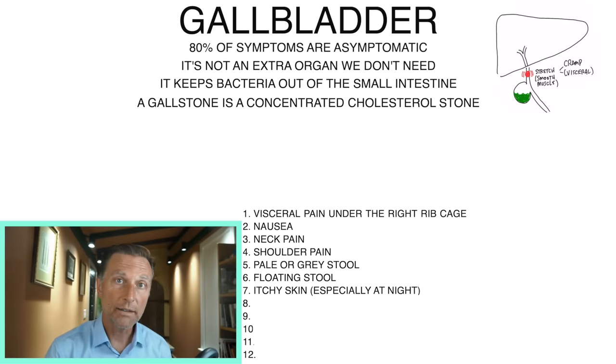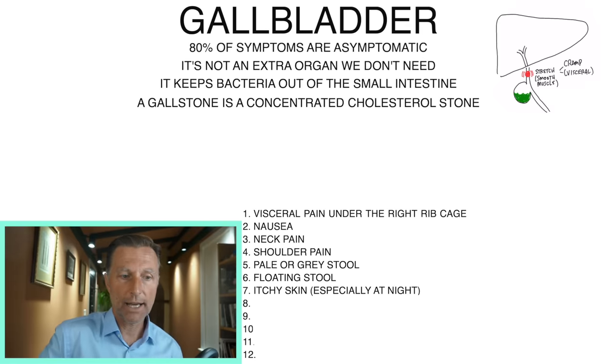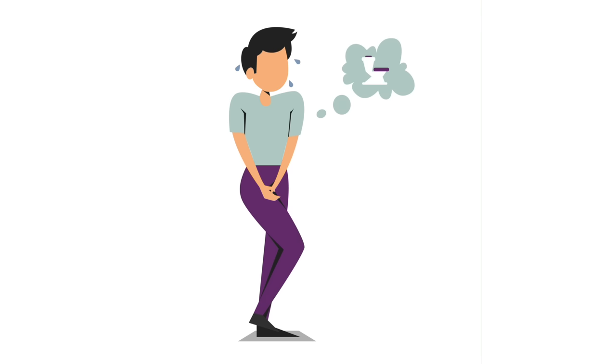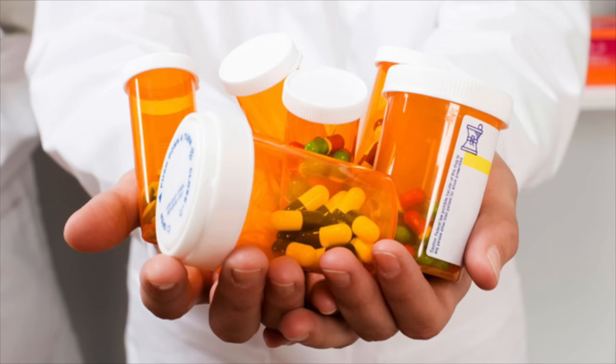The next symptom is different — this one involves too much bile, which normally happens after you have the gallbladder removed. With no gallbladder to store and control bile, there's now a constant trickle and sometimes it can be too much. That symptom would be diarrhea, watery stools, and no control over your bowel movements. With that problem, you'll need to see a doctor and they may give you medication to slow down bile production.